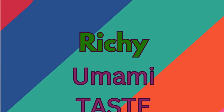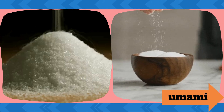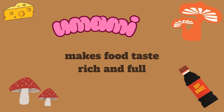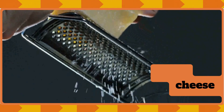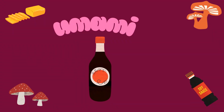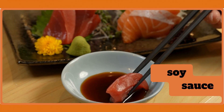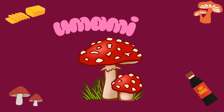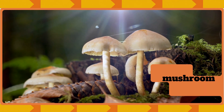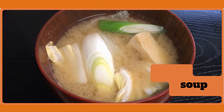Rich umami taste! Umami is a taste just like sweet or salty. It's the flavor that makes food taste rich and full. Examples include cheese, soy sauce, and mushrooms. So children, next time you enjoy yummy soup, remember, that's the umami taste.